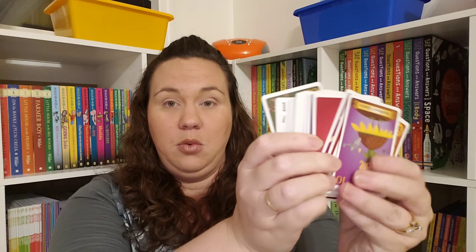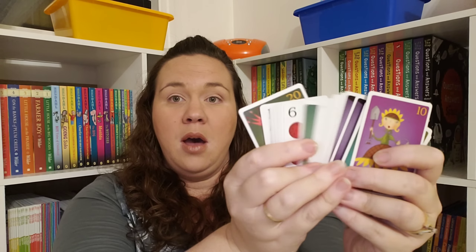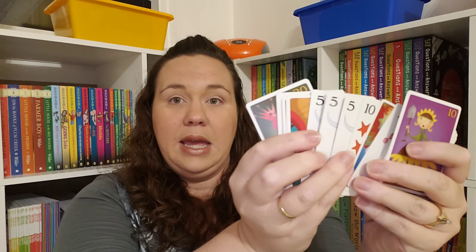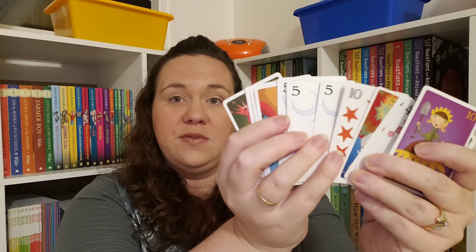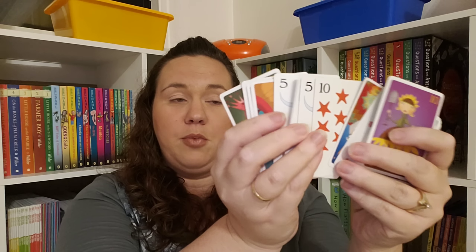We also really love Sleeping Queens. You have these adorable queens that are asleep and you're trying to wake them up. The trick to Sleeping Queens is you can play multiple cards — like five plus five equals ten — and you could discard those three cards if you know that math problem. So that is a fun way to encourage a little bit of math while playing a fun game.